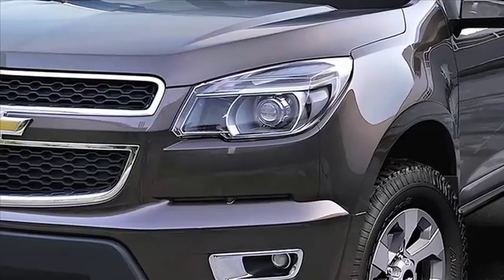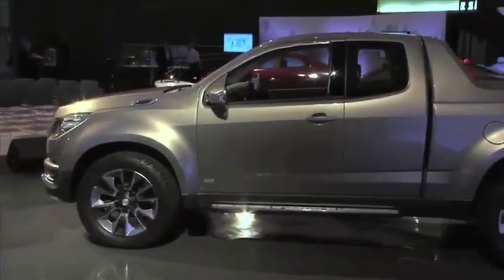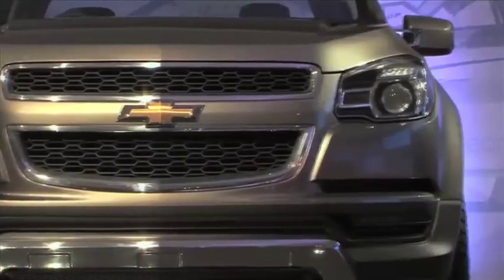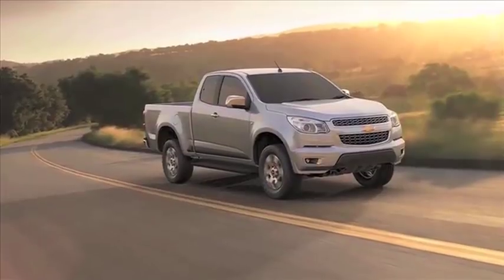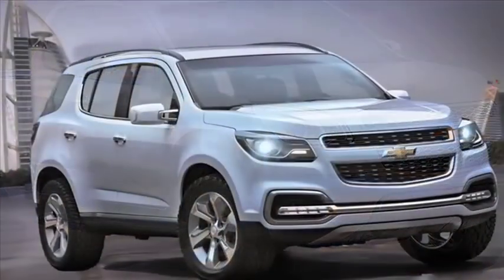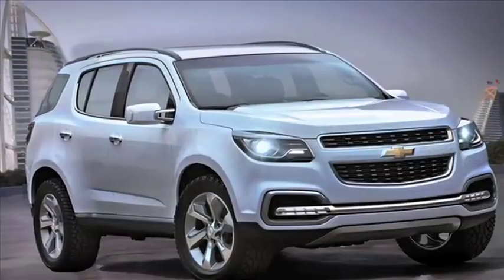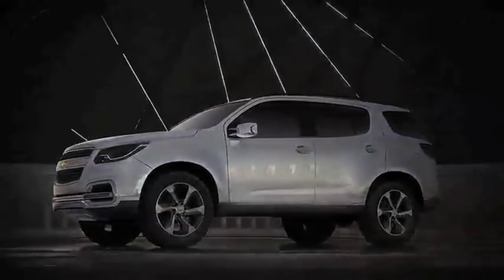Chevrolet trucks also continue to innovate around the world. Combining brains and brawn, the midsize Colorado pickup launched in Thailand in 2011, showcasing the smart power of turbo diesel powertrains. In 2013, the Trailblazer will help redefine the concept of sport utility vehicle for many global markets outside of the U.S.